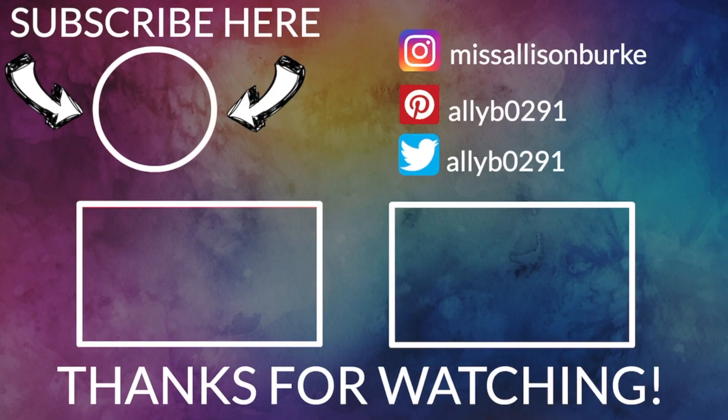That is it for this week's grocery haul. I hope you guys enjoyed it. Don't forget to give this video a thumbs up and subscribe if you're new. I will talk to you guys in my next video. Bye guys!